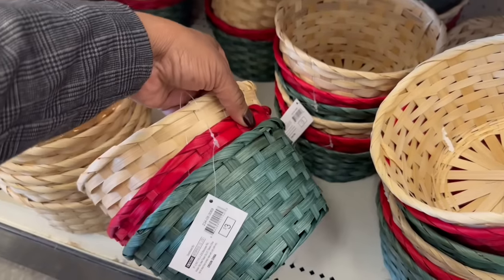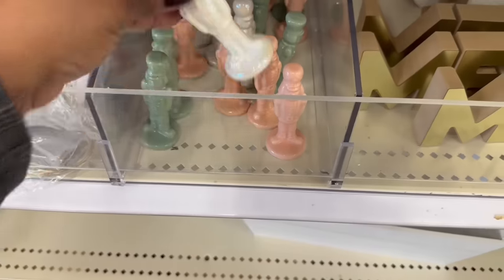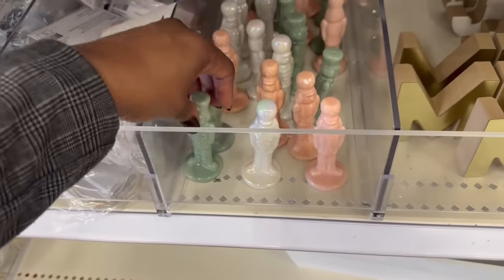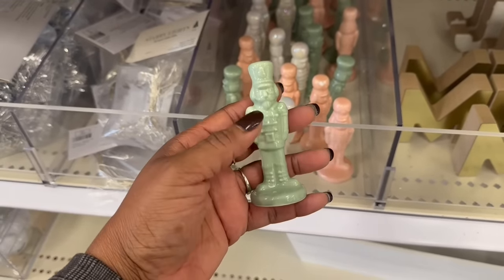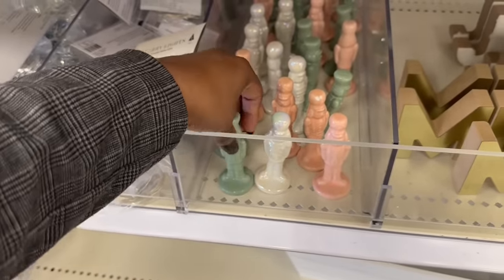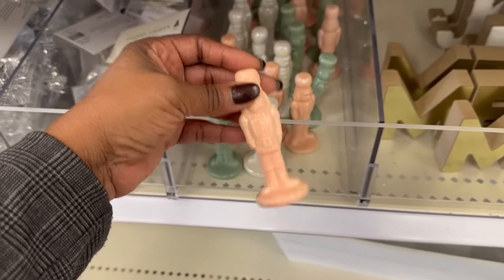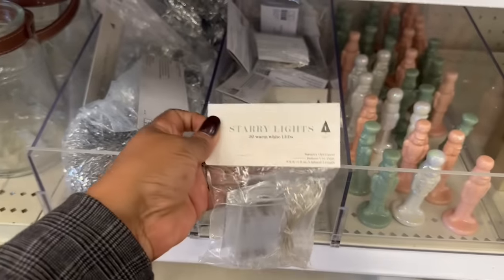Loving the baskets down here. It's a set of three for three. Those three colors — these are cute for a dollar. I see the three colors here — the green one and like a pink. Some starry lights here — a set for five.